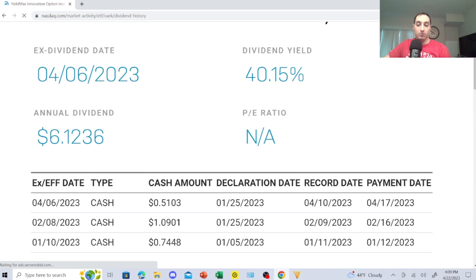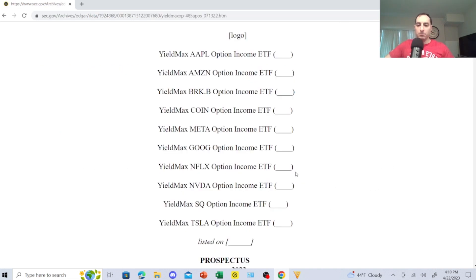Going over OARK's dividend distribution: 74 cents, then $1.09, then 51 cents — there's a little more instability with OARK, but I'm still going to buy it. On SEC.gov, YieldMax has registered ETFs for Apple, Amazon, Berkshire B, Coinbase, Meta, Google, Netflix, NVIDIA, Square, and Tesla — and they'll probably start doing others, which I'm anticipating.